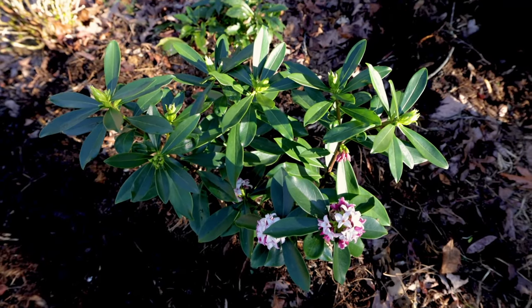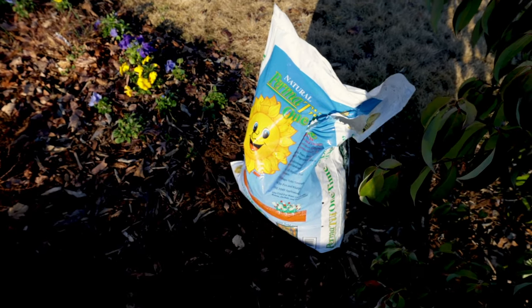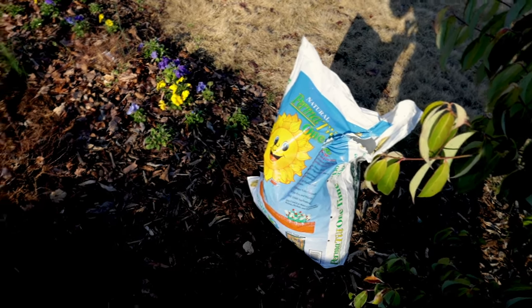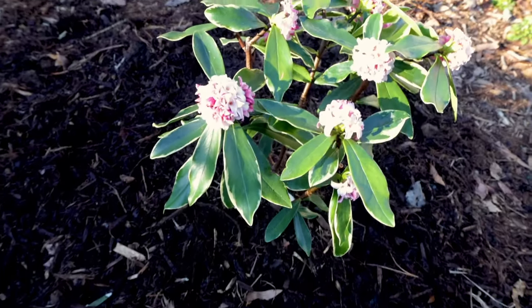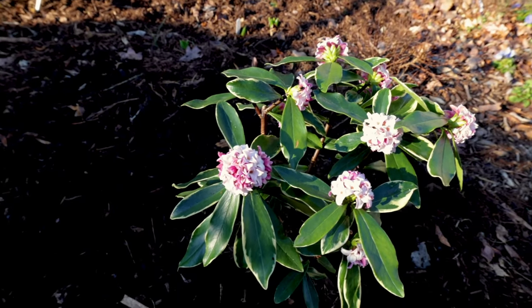These are hardy in zones seven to nine. Out here in the front yard — that's the Permatil, it's a North Carolina made product. You should be able to get some sort of expanded slate product in your area. Here's the Daphne Adora Aromarginata — the outside variegation and the flowers that are similar to the regular Daphne Adora.